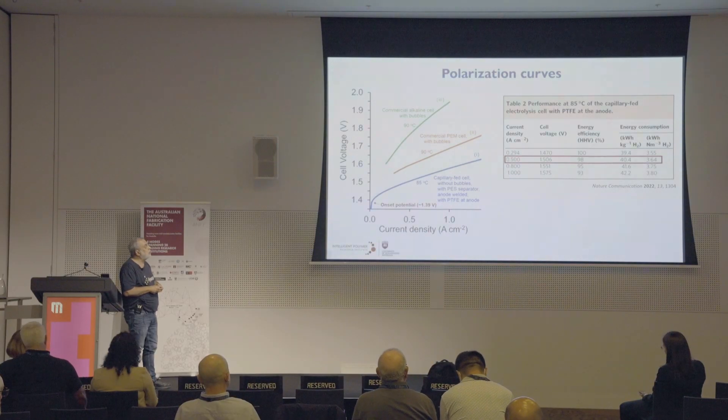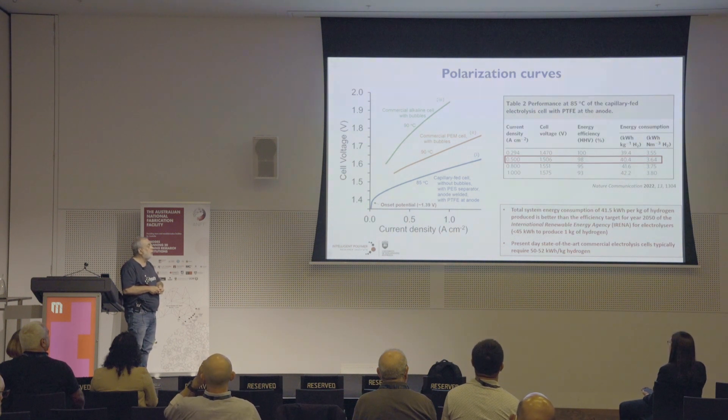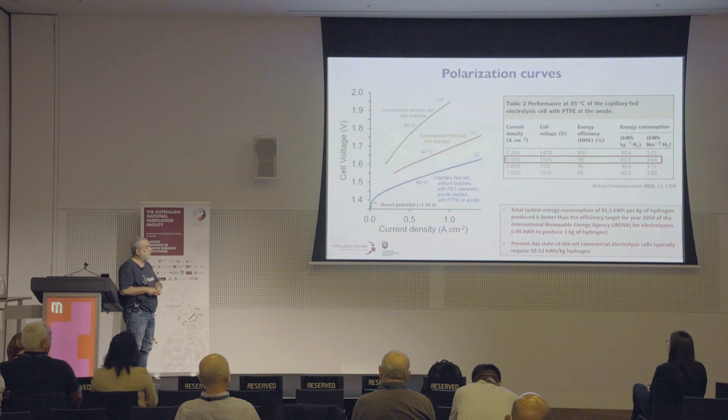At a typical current density of an alkaline commercial electrolyzer — about 0.5 amps per square centimeter — we can produce hydrogen at 98% efficiency, consuming around 40.4 kilowatt-hours per kilogram. When you add in the energy consumption of the balance of plant, the total system consumes around 41.5 kilowatt-hours per kilogram of hydrogen. That is actually better than the efficiency target for the year 2050 set by the International Renewable Energy Agency for electrolyzers, and we're achieving that 30 years in advance. The best state-of-the-art commercial systems today require 50 to 52 kilowatt-hours, so this is a significant improvement — you need much less renewable electricity to produce your hydrogen.